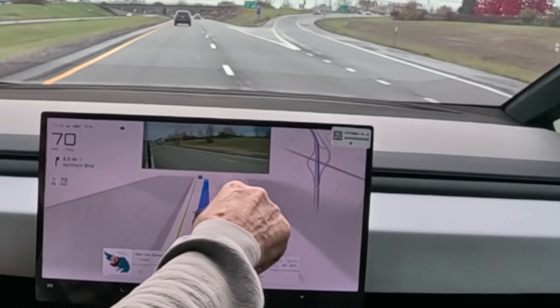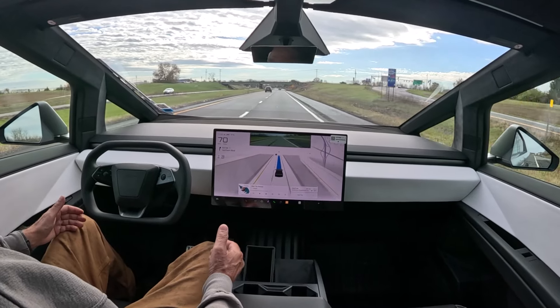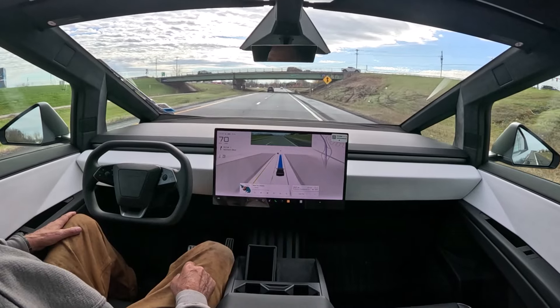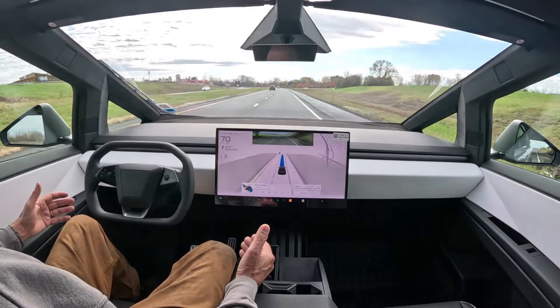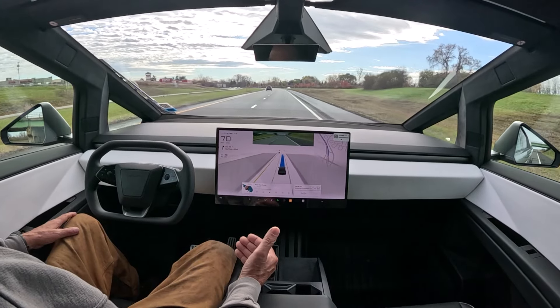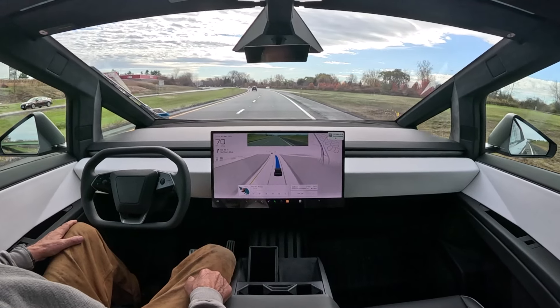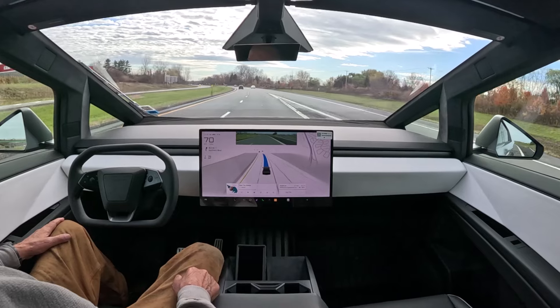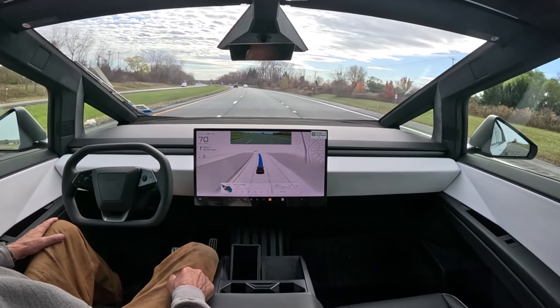A red line will show up when there's potentially someone going into your blind spot — and that person was taking the exit ramp, so that worked out beautifully. So far so good. These sprockets are pretty heavy — I'll probably be bringing one at a time out to the truck.